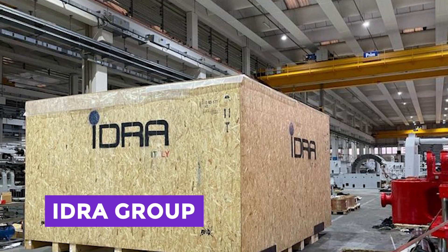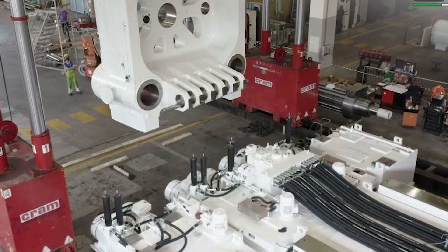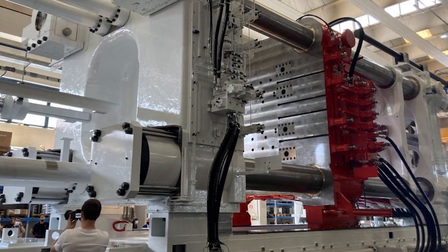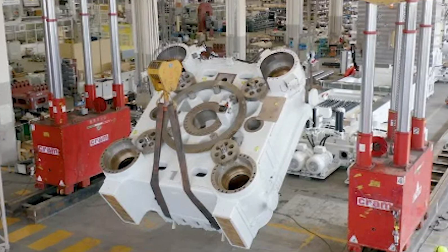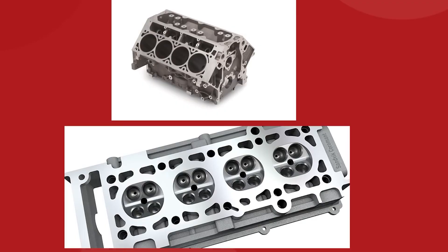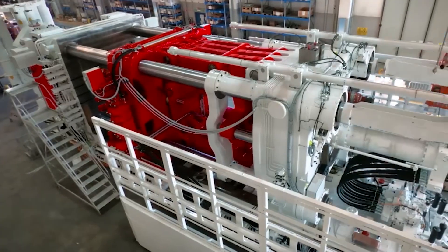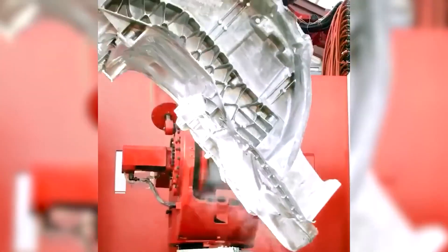The Idra Group, which was founded in Italy way back in 1946, is basically the gold standard for die-casting technology in Europe. Even though the company was acquired by LK Technology in Hong Kong in 2008, Idra still creates, designs, and manufactures their products in Italy. They realized that as electric motors and batteries become more prevalent, old-school engine blocks and cylinder heads will become obsolete. So to stay on top of the game, they needed to supersize their casting technology and go giga. That's where they teamed up with the genius minds at Tesla, and the Gigapress was born.